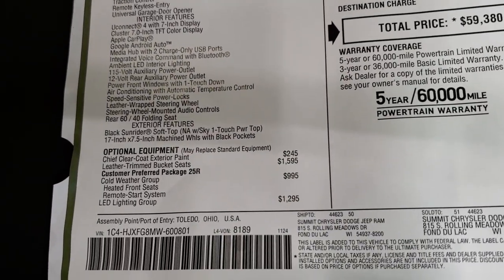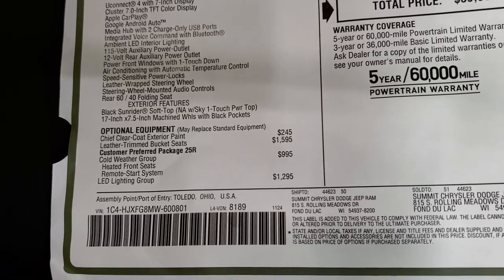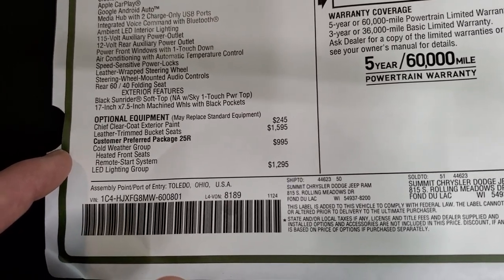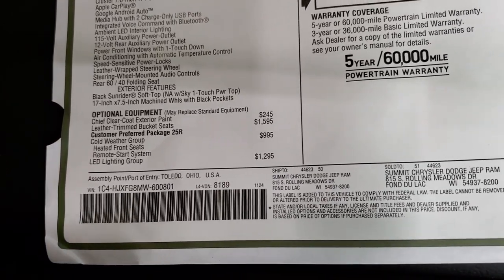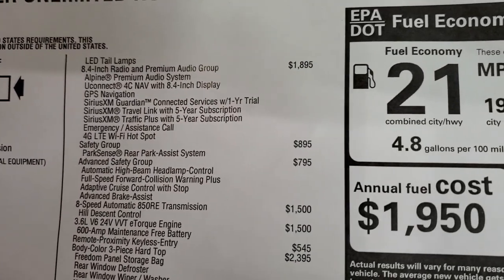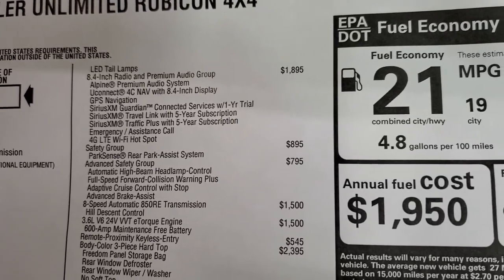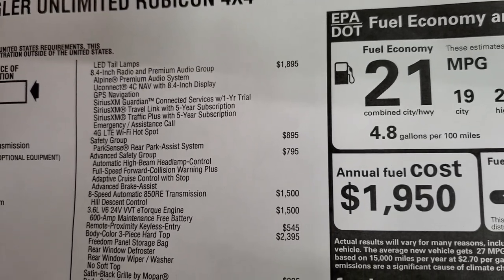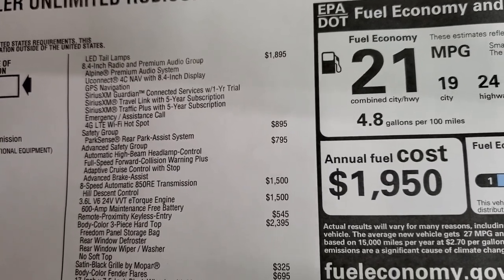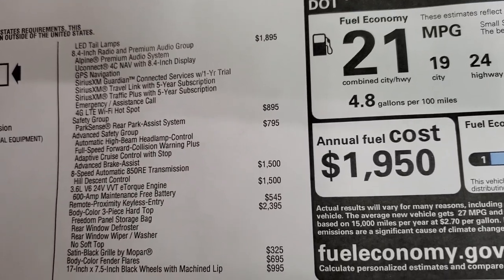Your optional equipment includes the Chief Clearcoat at $245, leather trim bucket seats at $1,595, the cold weather group — which gives you heated seats, heated steering wheel, and remote start — at $995, and the LED lighting group at $1,295. The 8.4 premium audio group is $1,895, which gives you the factory subwoofer, Alpine premium sound system, navigation system, Guardian for a year, Sirius XM Travel and Traffic Plus for five years, and the emergency assistance call and 4G Wi-Fi hotspot.